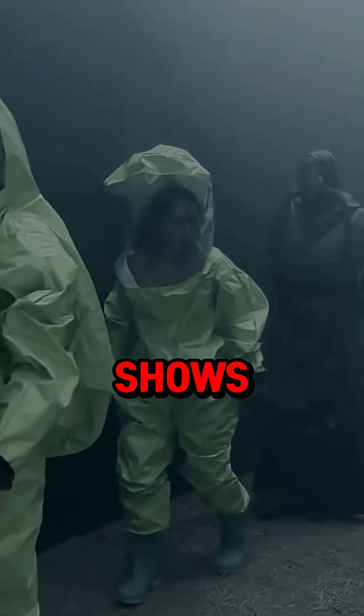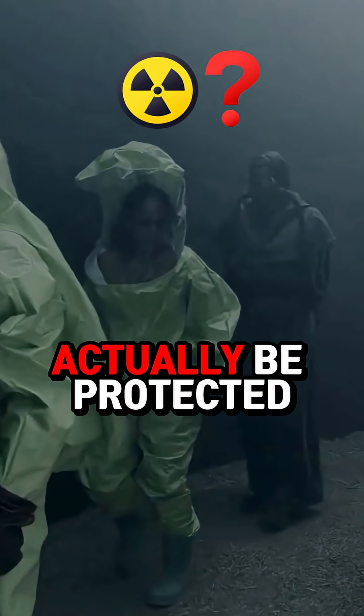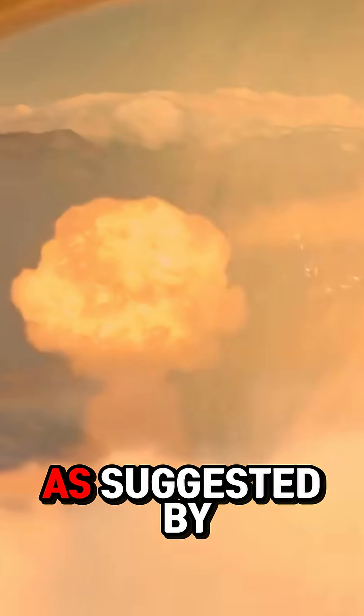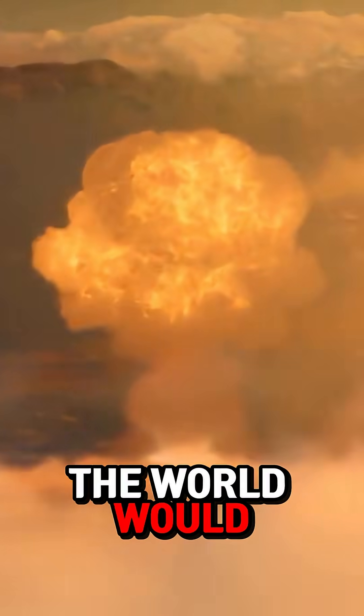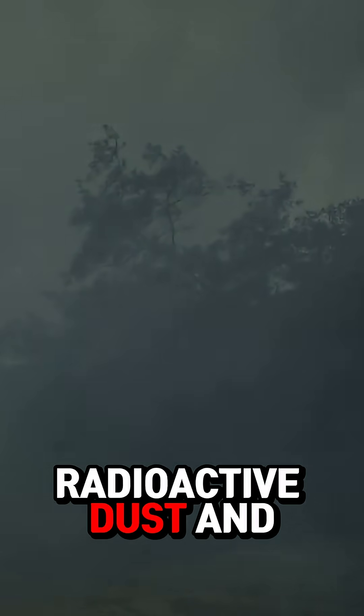American Horror Story Apocalypse shows characters wearing two types of hazmat suits. But would they actually be protected from radiation? Let's break it down. In the event of a nuclear apocalypse, as suggested by the show, the world would be covered in nuclear fallout — a miasma of radioactive dust and particles.